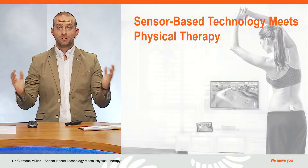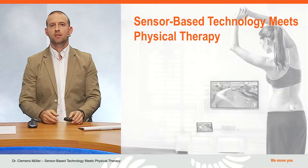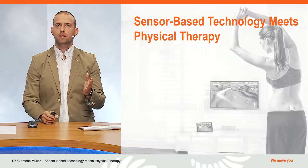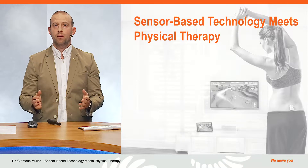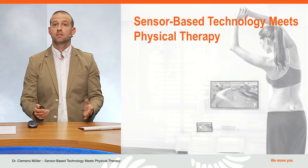Today I've gotten all of my steps and probably reached a new record of active minutes. Hello, my name is Dr. Clemens Müller and I welcome you to the webinar: Sensor-based technology meets physical therapy.